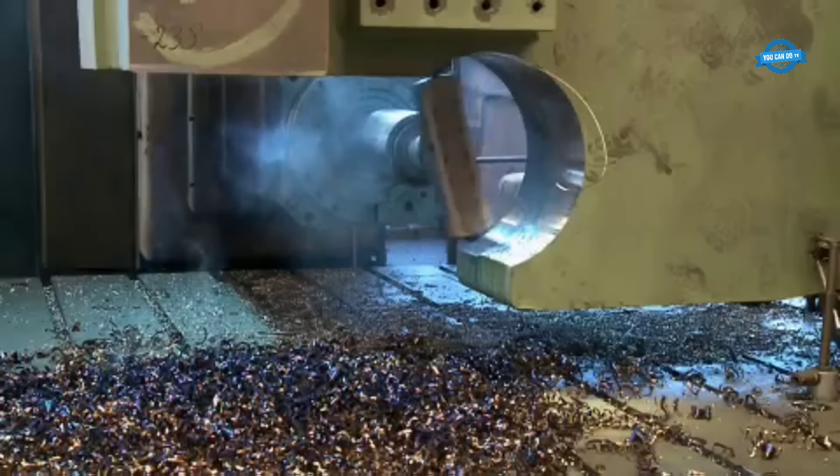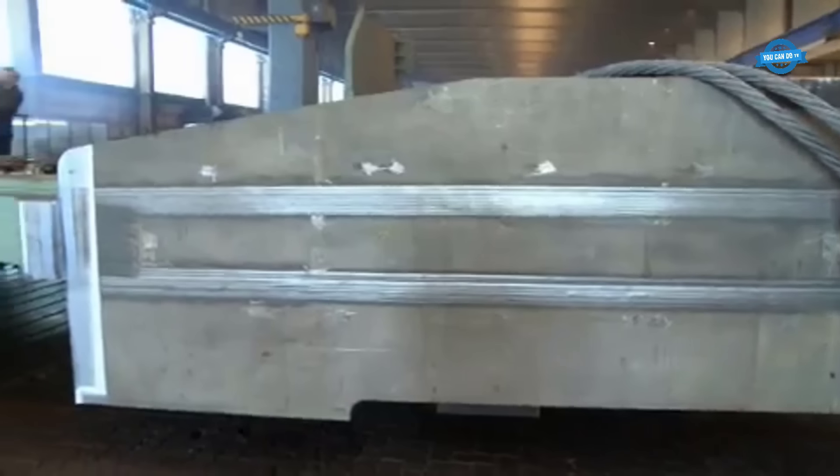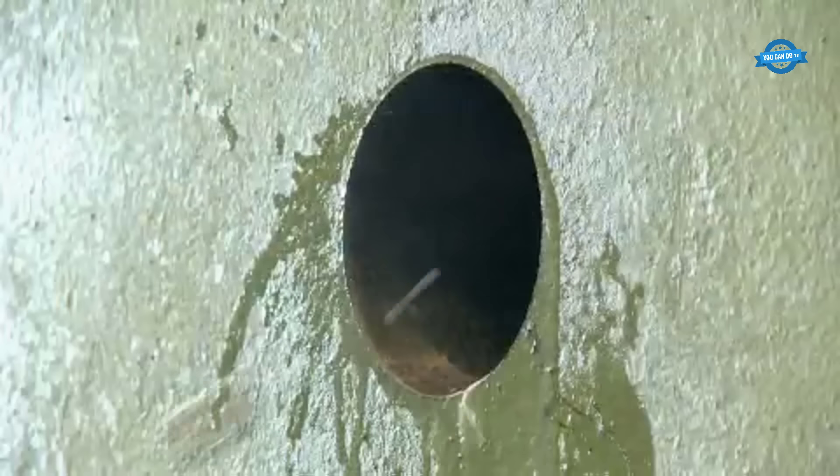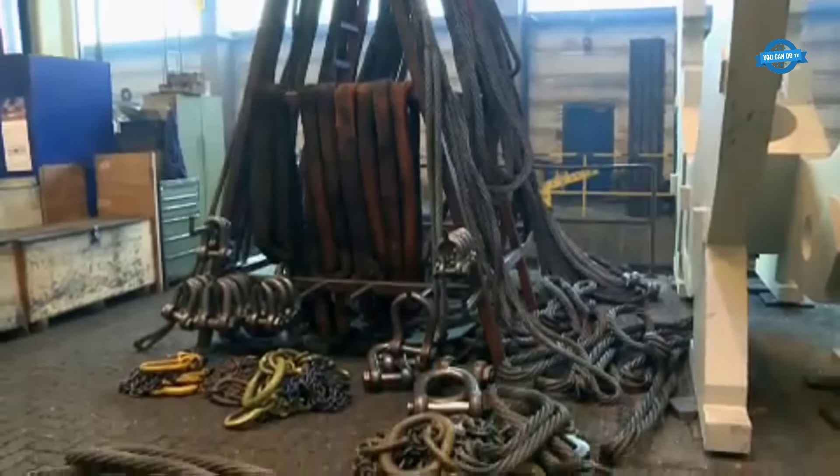The rotary process is utilized to finely mill the support of the press table. Additionally, a 520-millimeter-thick plate is drilled on one of the side frames, serving as a secure anchor for the foundation.